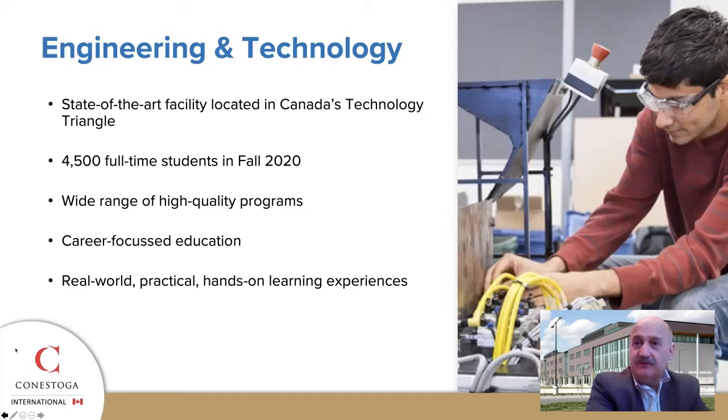We not only prepare you with traditional theory, but we also include shops, labs, projects, and co-ops to make our graduates more desirable to industry employers. Even during the pandemic, we were able to bring students on campus for many of their labs and shops safely so that they could obtain this experience.